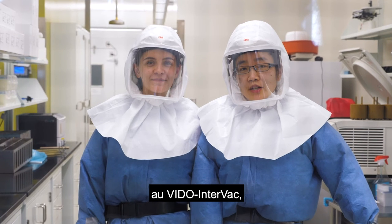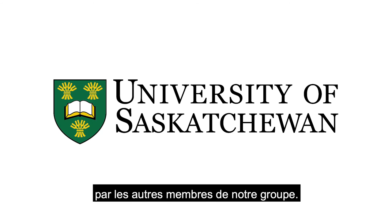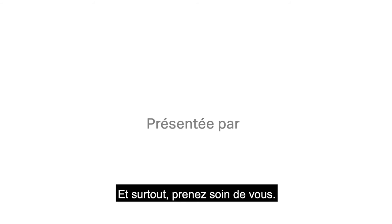We're part of a bigger team at Vito Intervac. So stay tuned for an update on the progress from other members of our group. And stay safe!